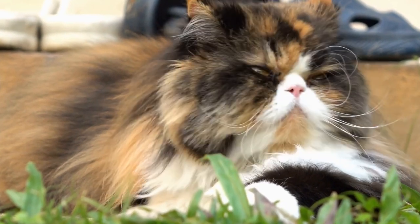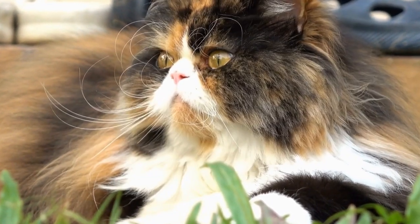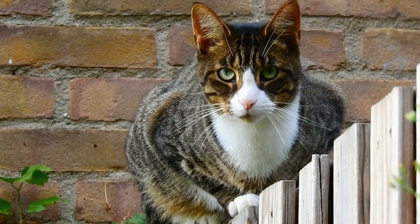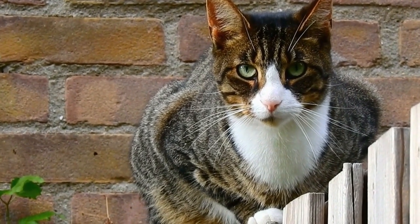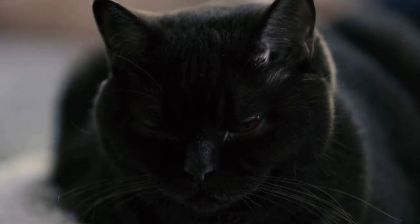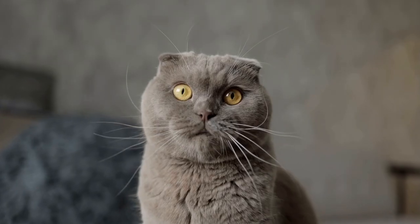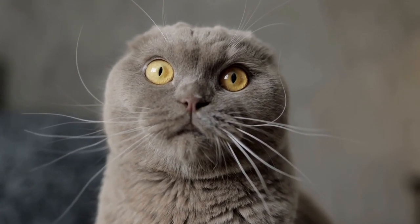Another reason why cats are drawn to radiators could be the cozy nooks and crannies that these devices offer. Radiators typically have nooks and crevices where a cat can curl up and feel safe. These spaces provide a sense of enclosure and protection, which mimic the feeling of being in a den or a burrow. This innate need for a secure space is deeply rooted in a cat's instincts and is often satisfied by seeking out enclosed spaces like cardboard boxes or closets. Radiators offer a similar feeling of security, making them an irresistible spot for cats to claim as their own.